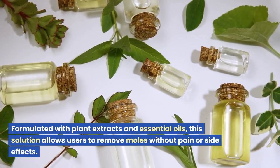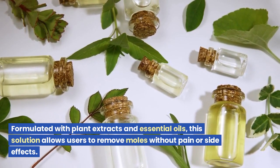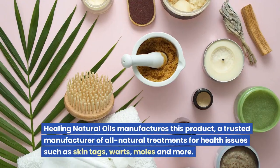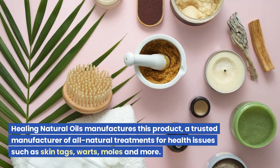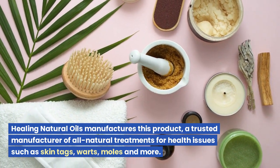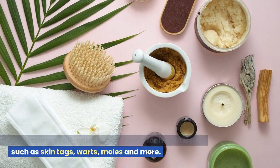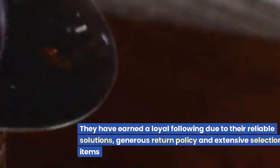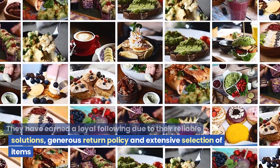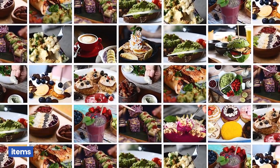Formulated with plant extracts and essential oils, this solution allows users to remove moles without pain or side effects. Healing Natural Oils manufactures all-natural treatments for health issues such as skin tags, warts, moles, and more, earning a loyal following due to their reliable solutions, generous return policy, and extensive selection.